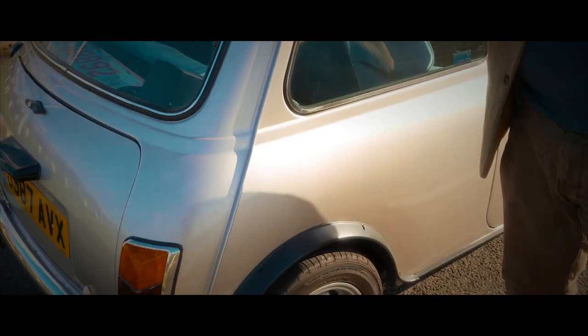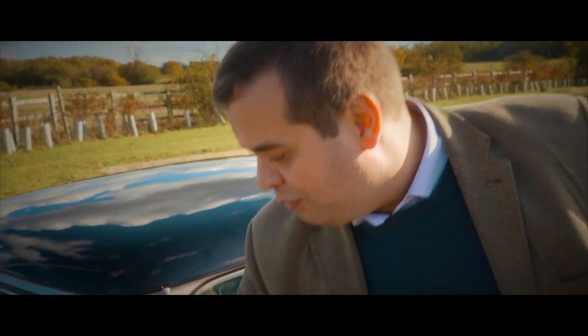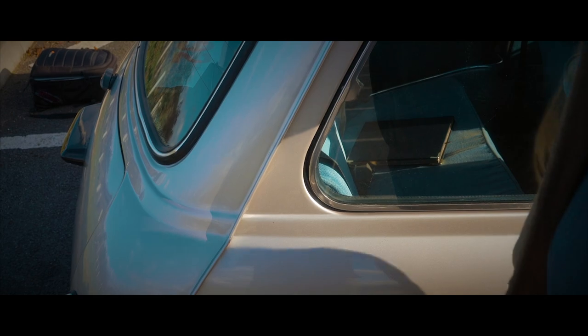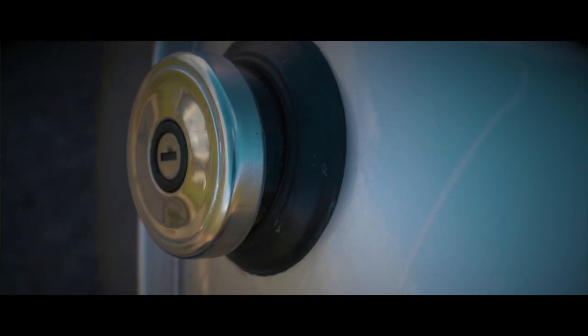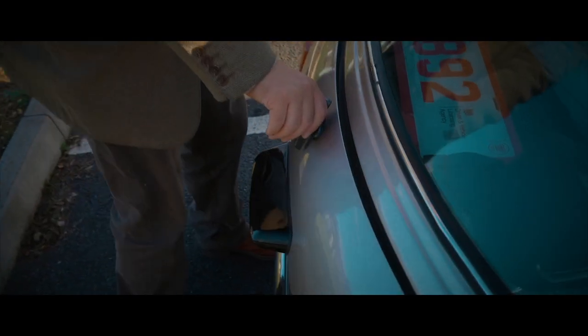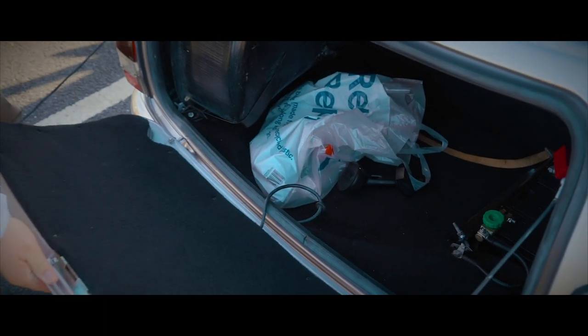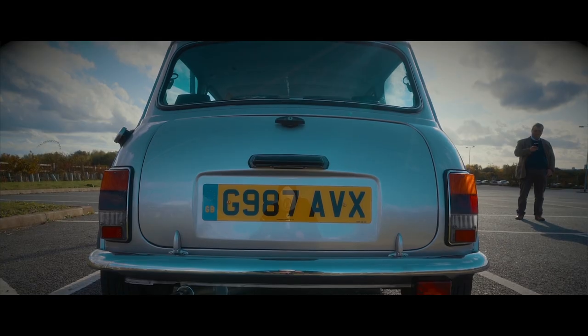Stepping around to the back of the car — which isn't very far — we can see this should have Mayfair side graphics on it, which it doesn't because it's been repainted at some stage. You can see the seams of the body where the sections are put together in the factory. This car has just one fuel filler on the left-hand side. We open the boot using this handle that looks like it belongs on a cabinet, and dropping the lid down we can see the battery is in the boot as well. Being a 1989 car, it has the later-style rear lights that came in 1977, and fog lights just down there.